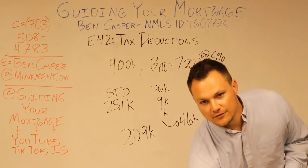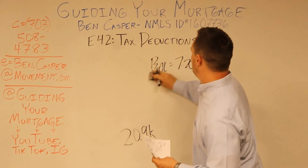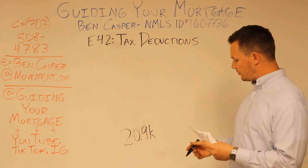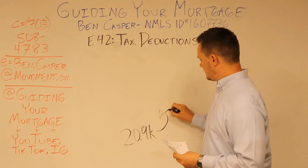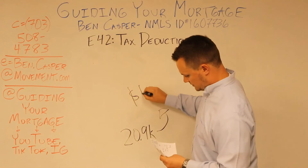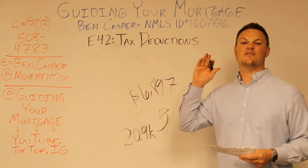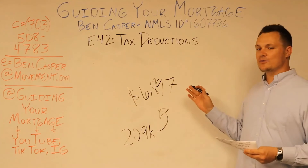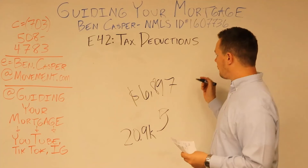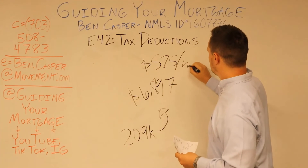Let's say, for example, that they're in the 33% tax bracket. That's the difference of the extra money that they're going to write off. Multiply $20,900 by 0.33, that equals an extra $6,897. And that's only after one year of owning the house. In other years it might go down a little bit, but that $6,897 a year qualifies at $575 a month if you divide it by 12.